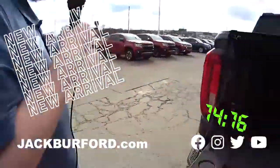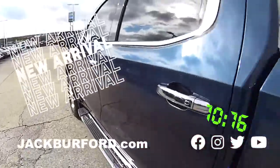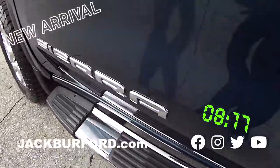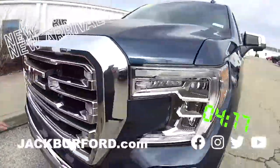Yeah, check it out. It's got the bed extender back here. It's a 2019 X31 Sierra 1500 — pretty much like a Z71. Look at the tires. Love that, brand new tires. Look at this big ol' honking grill. It's a brand new dude.